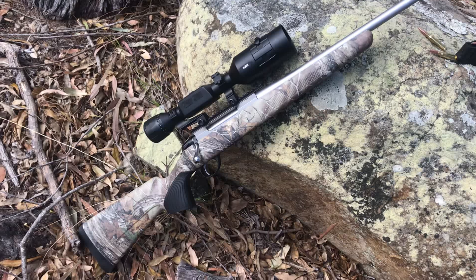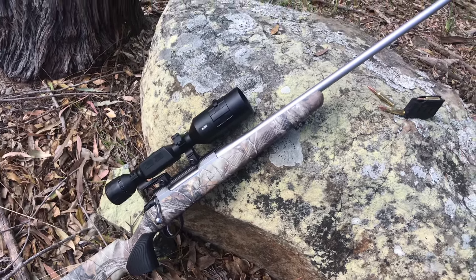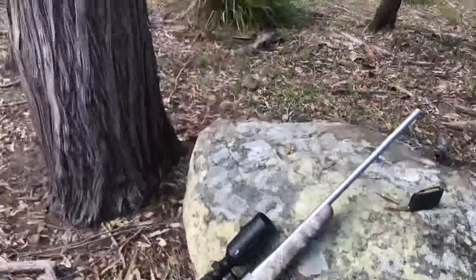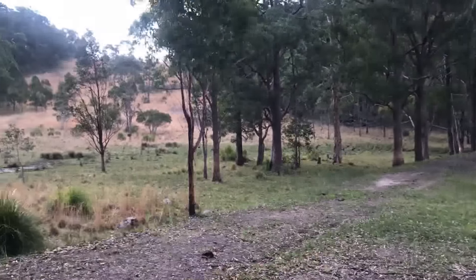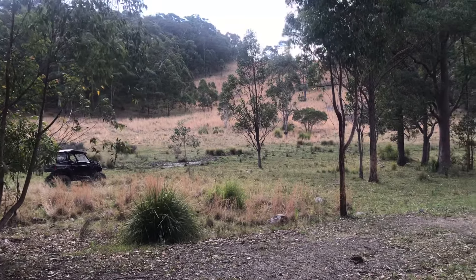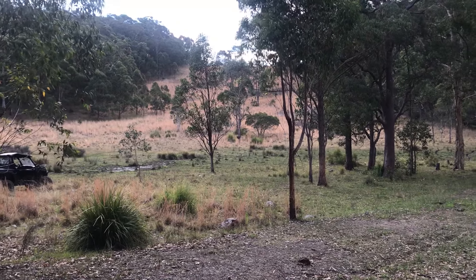So yeah, just thought I'd do a quick video on the gun that I'm using while I hunt. We've got about 3,000 acres here on the east coast. We've had some pigs lately and some dogs. I've got the Polaris over there — just doing a bit of a walk. Anyway, I hope you guys are having a great weekend.